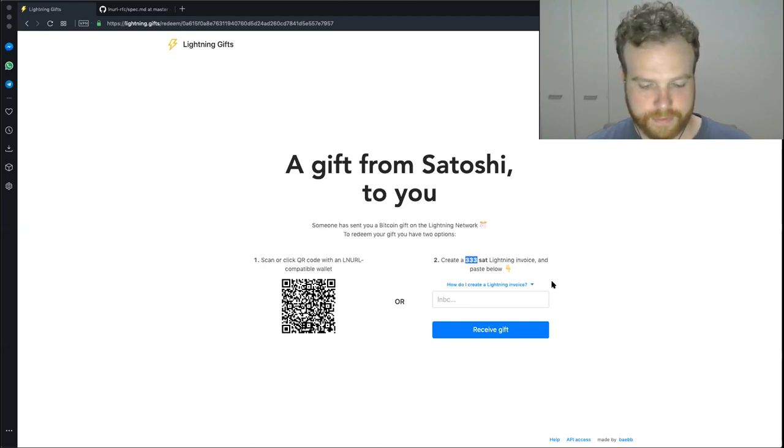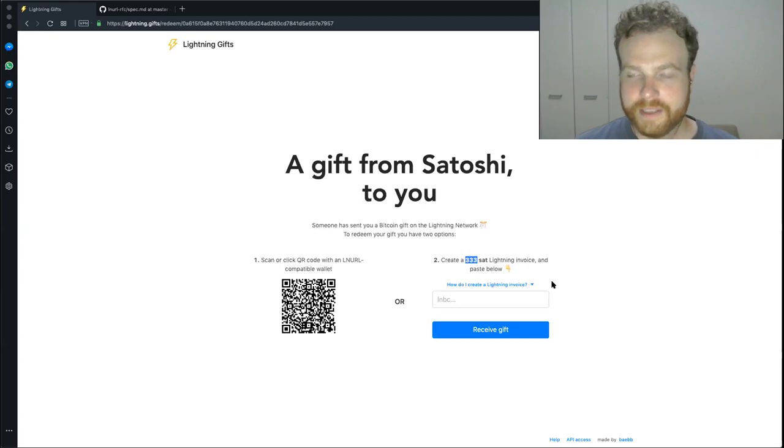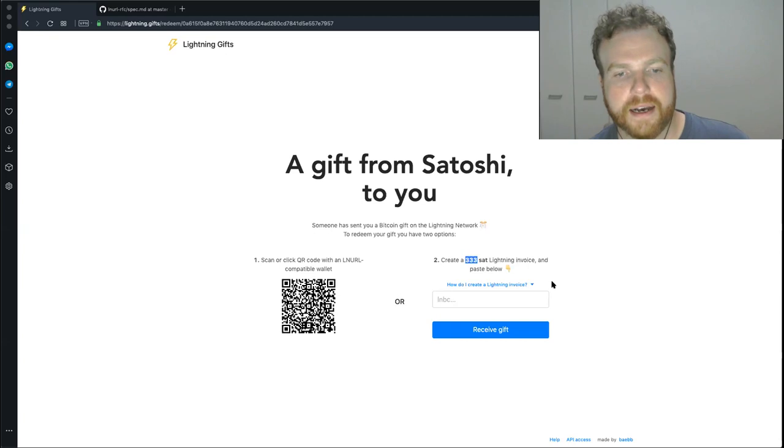Honestly, I would have found that really useful — you know, at conferences where there's an arcade machine set up and you want to give people a little bit of Bitcoin. Being able to print out a bunch of these QR codes so people could go and redeem Bitcoin would be pretty useful. You mentioned some recent updates involving something called LNURL — do you want to explain how that works?